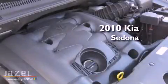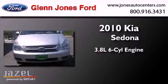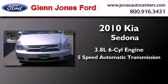This is a 2010 Kia Sedona. It features a 3.8-liter six-cylinder engine and a five-speed automatic transmission.